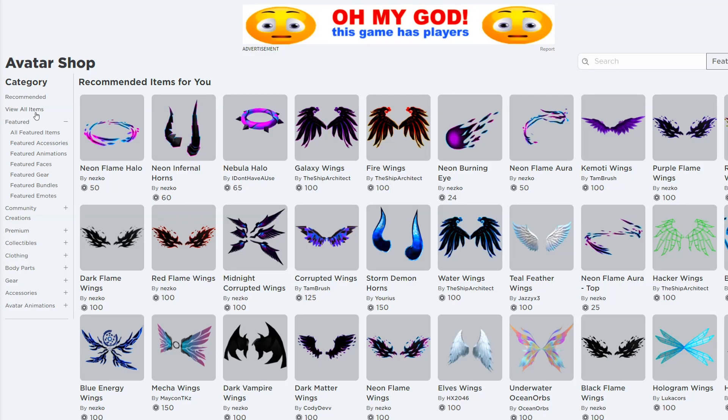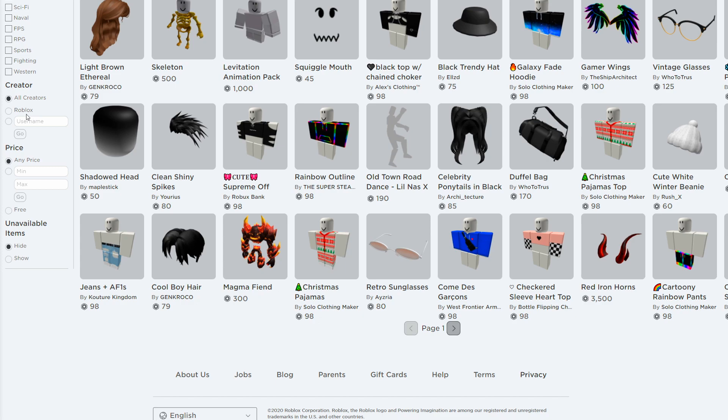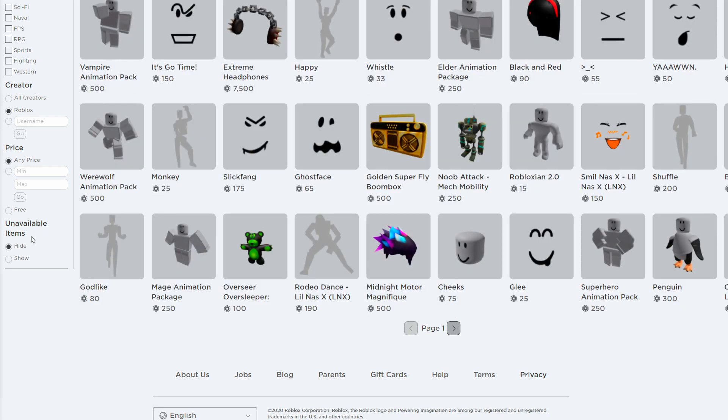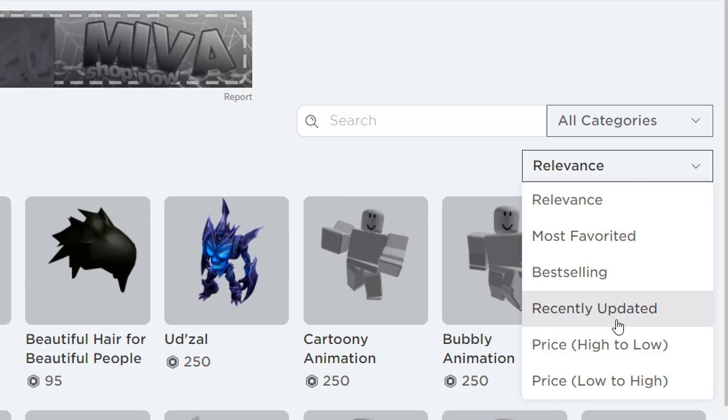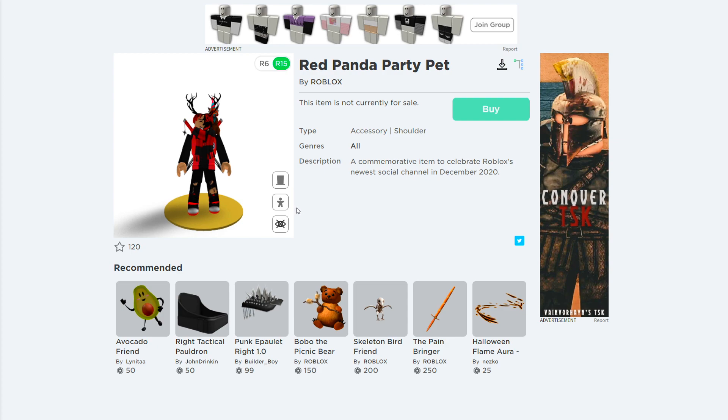As you guys can see right here, if you make your way to the avatar shop, click view all items, scroll all the way down, make sure it's on creator and go to unavailable items. Let's go to show right here, scroll all the way up and go to recently updated. As you can see, all these new items are going to be event items, and this one right here is going to be a brand new promo code.